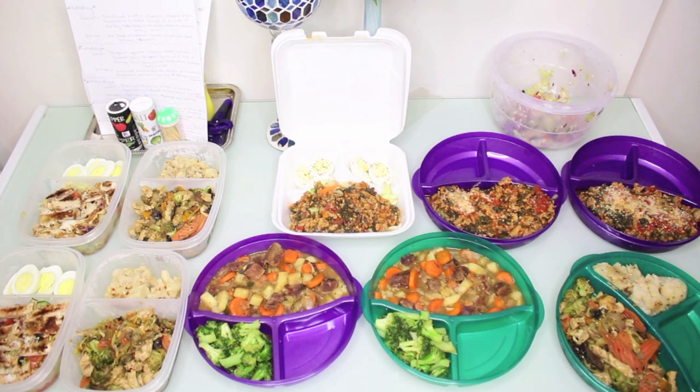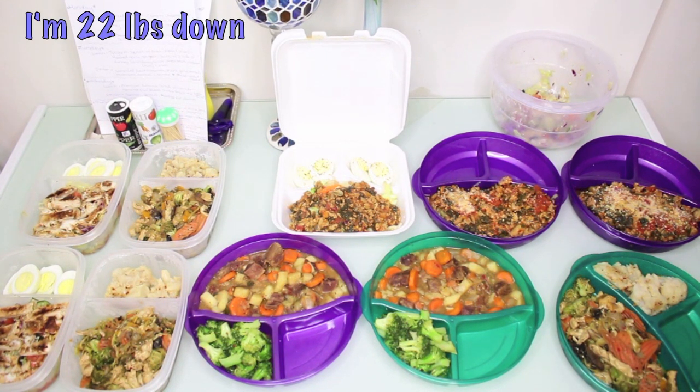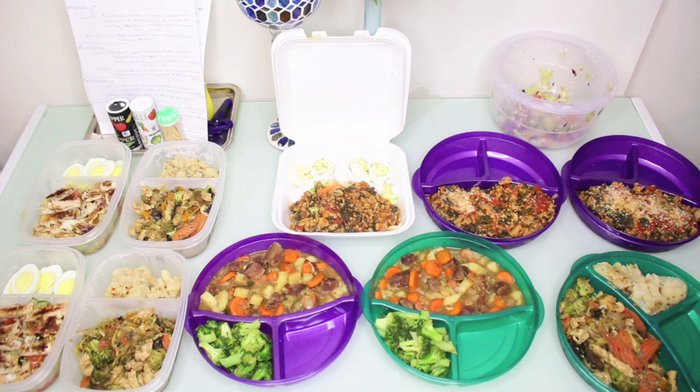Some days I just want a smoothie for lunch, so I'll probably make a green smoothie for one of the days when I'm not so hungry. Everything is highly nutritional, it's hearty, it's filling, and I eat and still lose weight — I'm not starving at all.